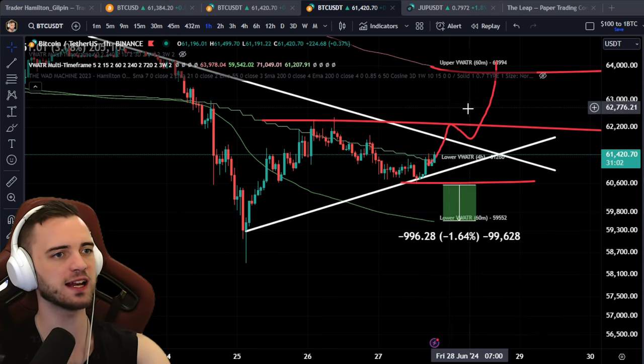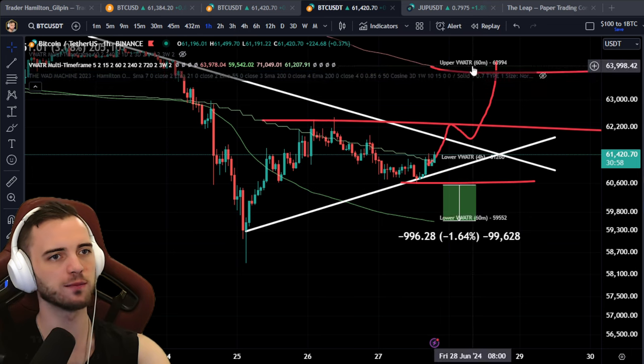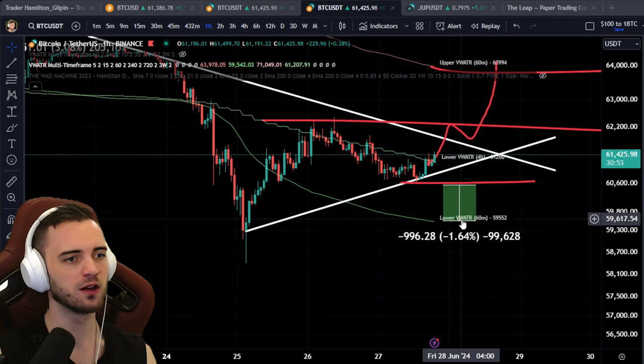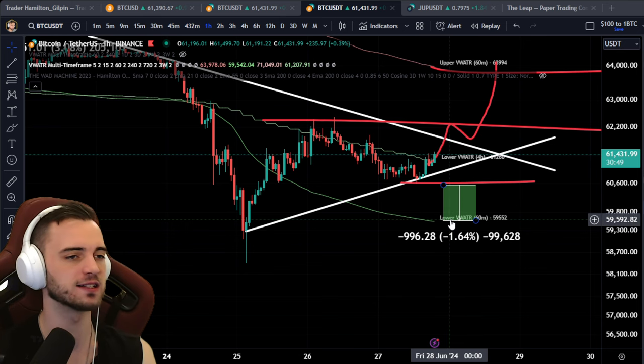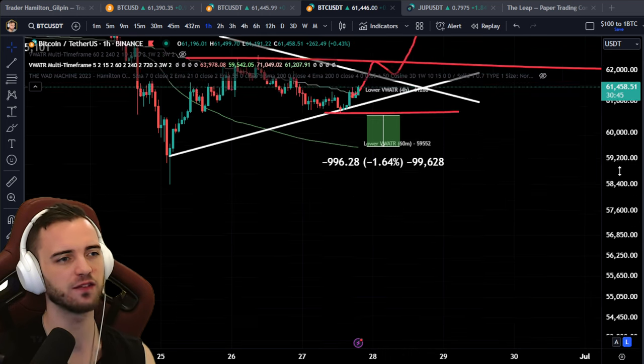There are many positions to be had here. There's one towards the upside at about $62,500 all the way up to about $63,500. And then there's one towards the downside from about $60,600 down to about $59,600. Going lower than that is extremely risky.